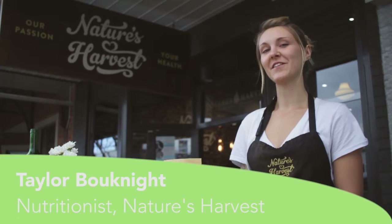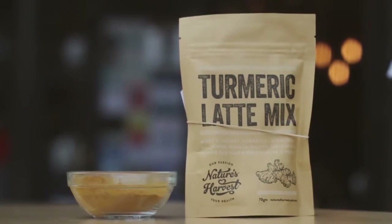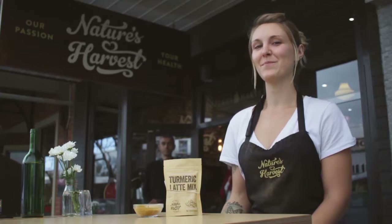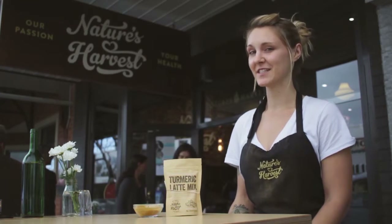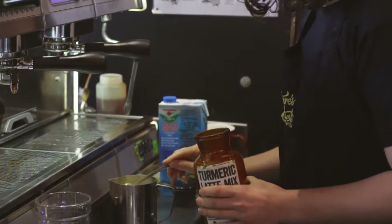Hi, I'm Taylor and I work at Nature's Harvest. Today I want to talk to you about one of our favorite products, which is the turmeric latte mix that we make here at Nature's Harvest. The main ingredient is turmeric, or its active constituent curcumin. It's a great antioxidant and anti-inflammatory.